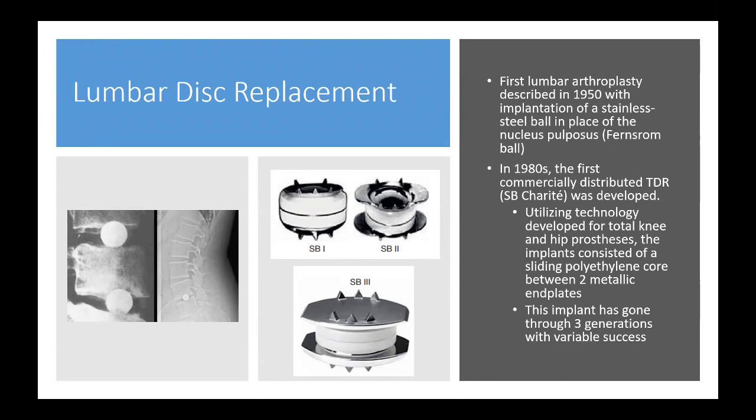In the 1980s, the first commercially distributed total disc replacement — the SB Charité — was developed in Germany, utilizing technology from total knee and hip prostheses. The implant consisted of a sliding polyethylene core between two metallic implants that could articulate with both the top and bottom end plates, making it very free. The implant went through three generations with variable success.